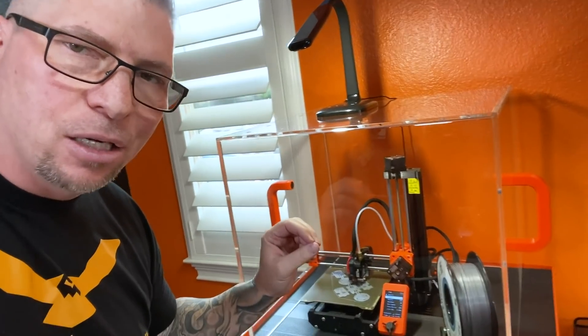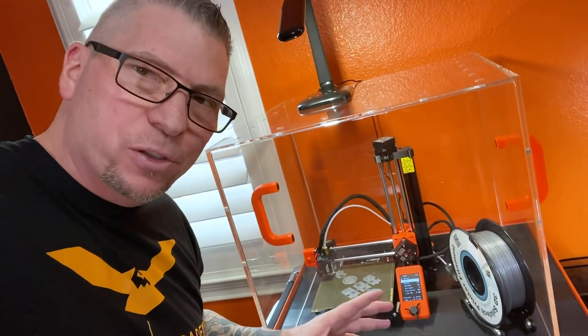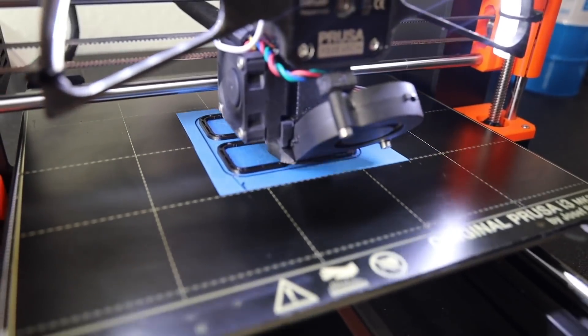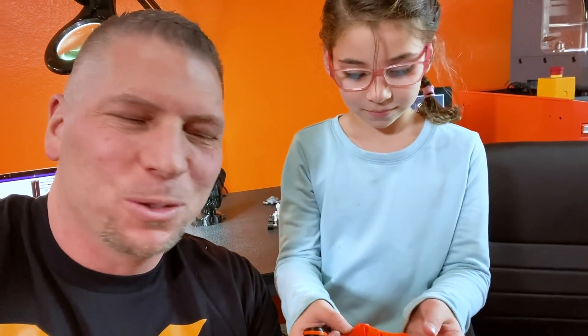For the additive side, we went with the Prusa Mini because at the shop we have the larger Prusa - about $999 - and it works better than many machines costing thousands. When I saw the Mini come out I knew it would be perfect for my kids. Manufacturing in our own house - super cool! Gabby's favorite part so far is the fidget spinner she made.